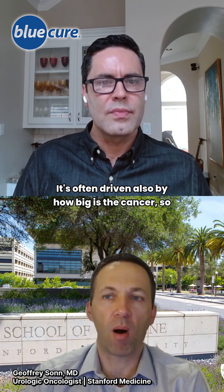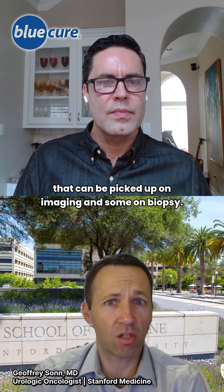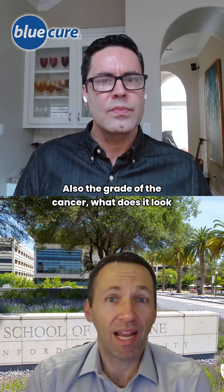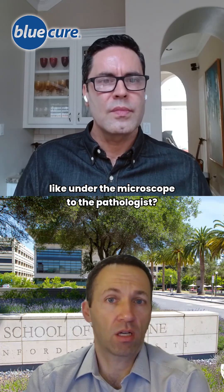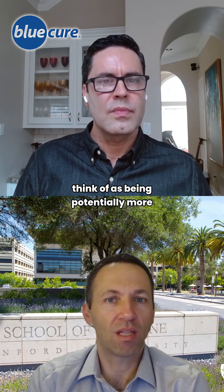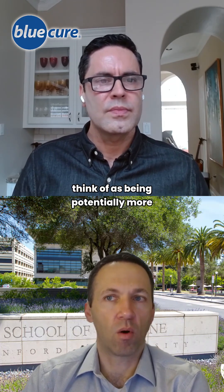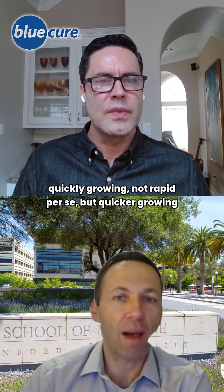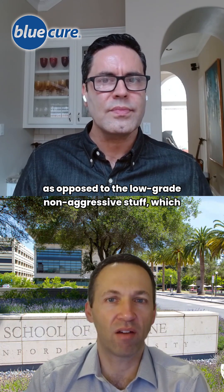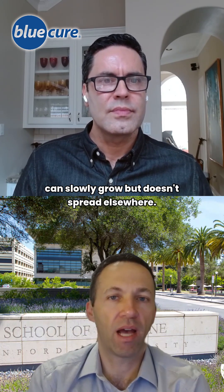It's often driven also by how big is the cancer, so that can be picked up on imaging and some on biopsy. Also, the grade of the cancer — what does it look like under the microscope to the pathologist. The higher grade, more aggressive-looking cells we think of as being potentially more quickly growing, not rapid per se, but quicker growing, as opposed to the low grade, non-aggressive stuff, which can slowly grow but doesn't spread elsewhere.